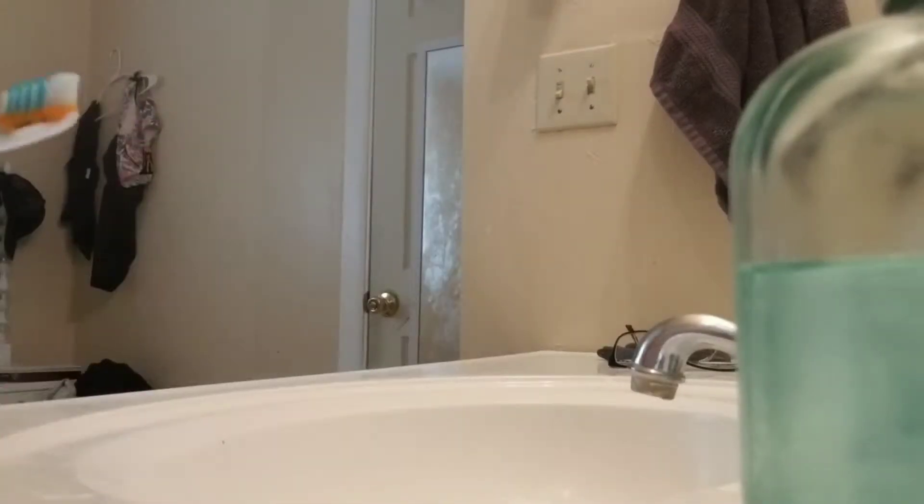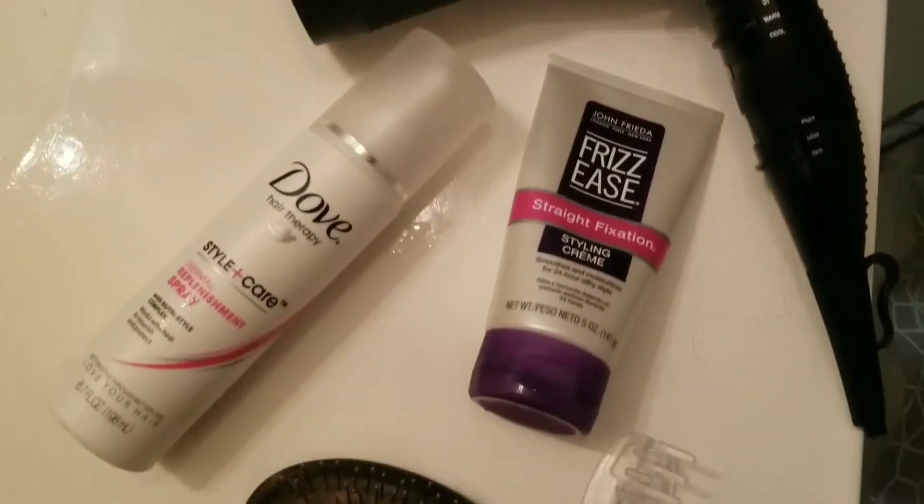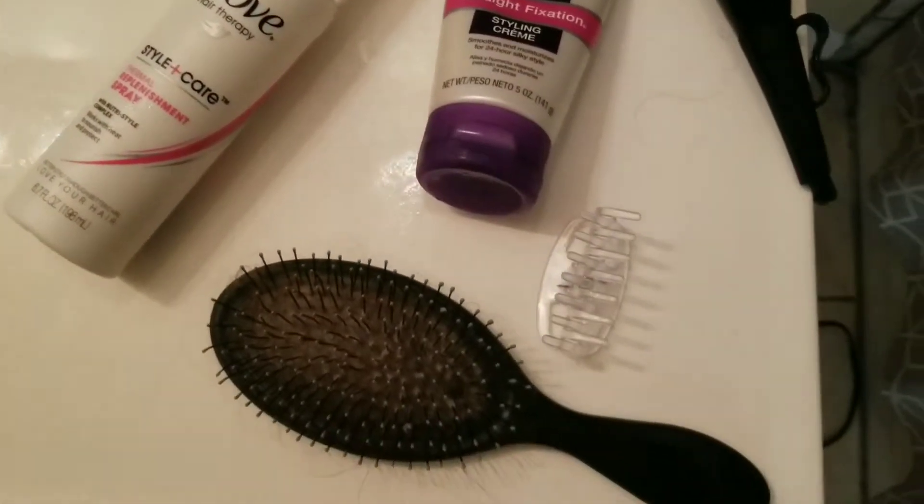Next, I brush my teeth and put in my contacts so I can see. Now it's time to blow dry my hair. This is all the products that I use for my hair. Again, this is not Dove sponsored.